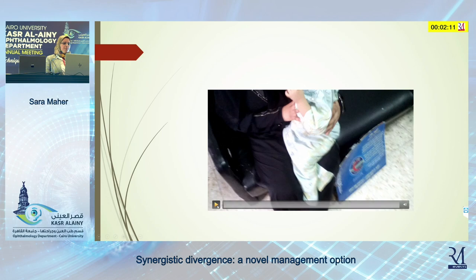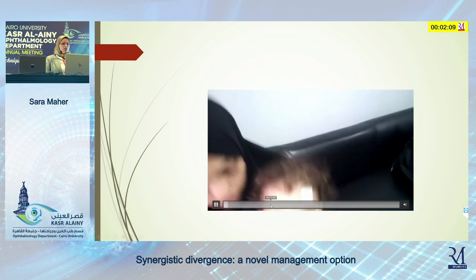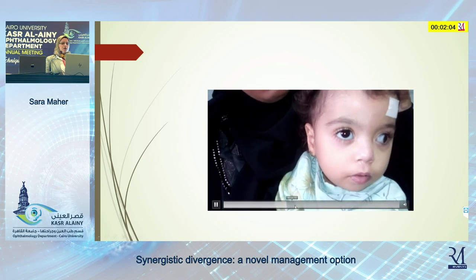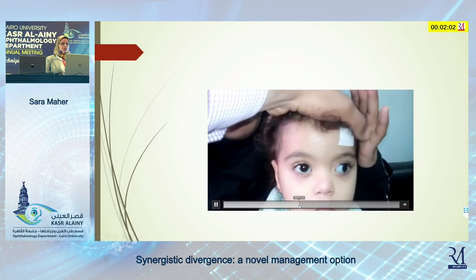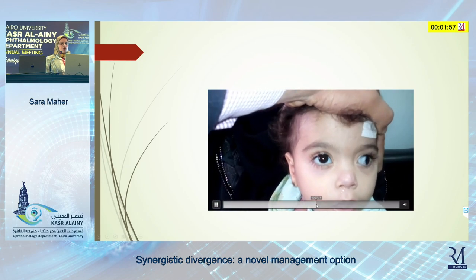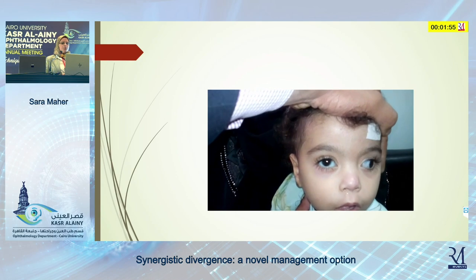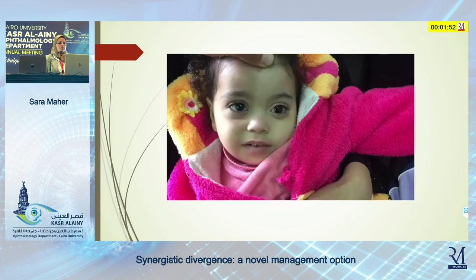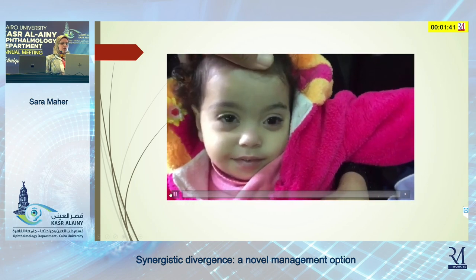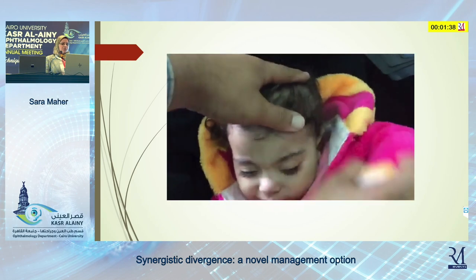This is the first patient. This patient has large-angle left exotropia. The eye is fixed in abduction with limitation of adduction. On attempted adduction, there is synergistic abduction of the left eye. After performing medial transposition of the split lateral rectus, this is the appearance of the patient — the exotropia improved, and there is mild improvement in adduction as we postulated. The alignment in primary position is acceptable.